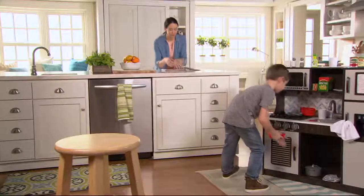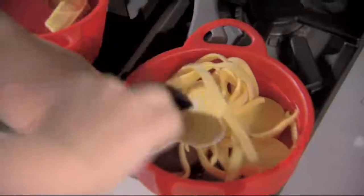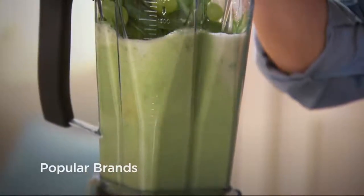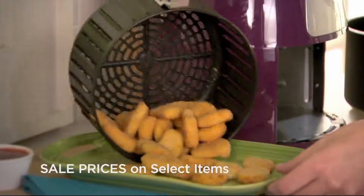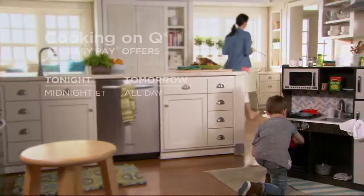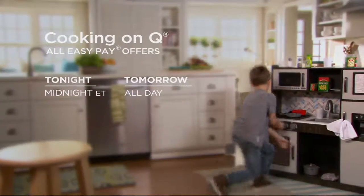Remember when cooking was fun? Well, this spring it can be. Shop our 24-hour Cooking on Q for our most popular brand-name kitchen appliances, cookware, and more. We'll even have sale prices on select items to make it even more fun. Cooking on Q starts tonight at midnight Eastern and continues all day tomorrow on QVC.